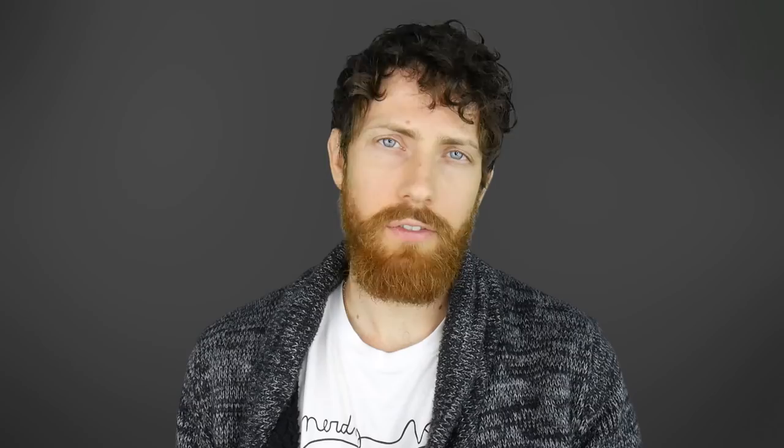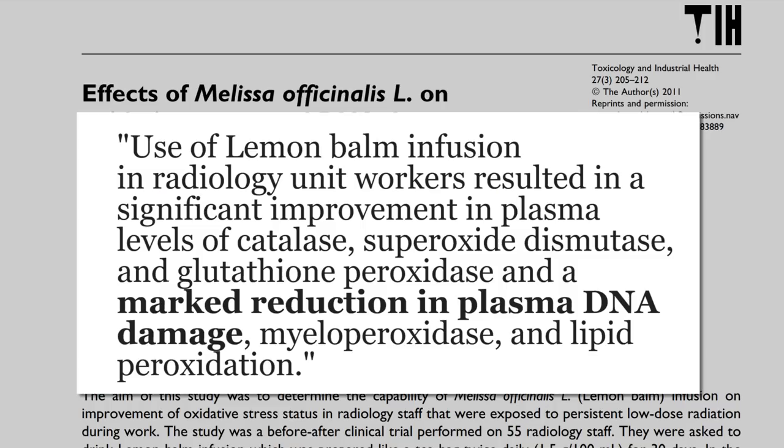Melissa is just part of the scientific name for lemon balm, and the infusion is just tea, which led to a — quote — marked reduction in plasma DNA damage, and that's in people who work in radiology who are exposed to low levels of radiation. The good news is lemon balm is just a type of mint, and there's no reason to believe it's superior to regularly available types of mint tea that you can find in virtually every airport. For example, if there's a Starbucks, they're going to have that Mint Majesty, or whatever they call it, which is just mint tea.